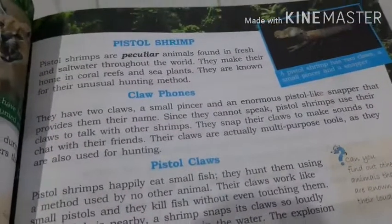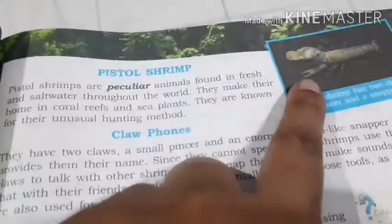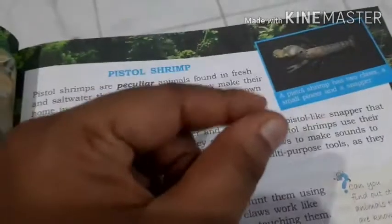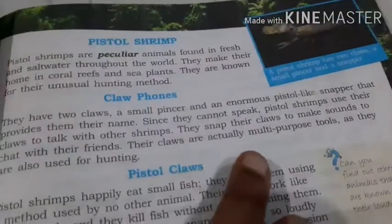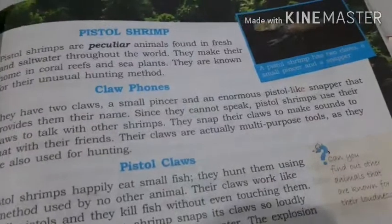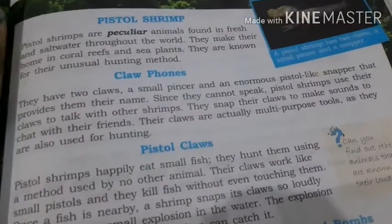Can you see the picture? Their claws make a tak-tak-tak-tak sound — that is the way they talk with each other. Since they cannot speak, pistol shrimps use their claws to talk with the other shrimps. They snap their claws to make sounds and chat with their friends. Just like you talk with friends in the classroom or on the phone, pistol shrimps snap their claws to communicate.